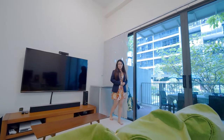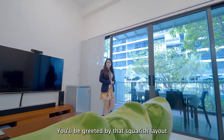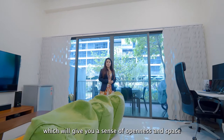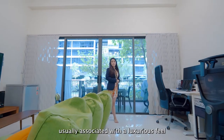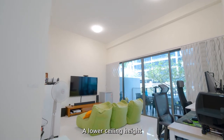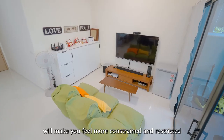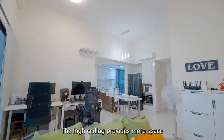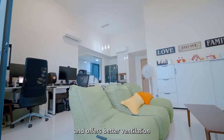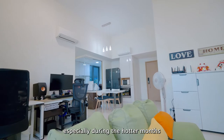Step into the living room and you will be greeted by a large squarish layout and an extended high ceiling of 3.7 metres, which gives you a sense of openness and space usually associated with a luxurious sphere. In contrast, a lower ceiling height would make you feel more constrained and restricted. The high ceiling provides more space for air to circulate and offers better ventilation, especially during the hotter months.